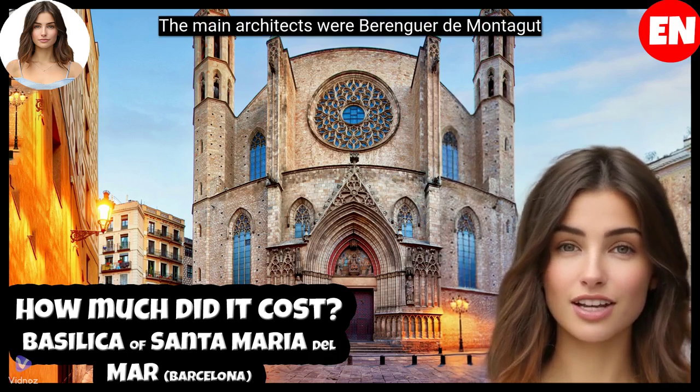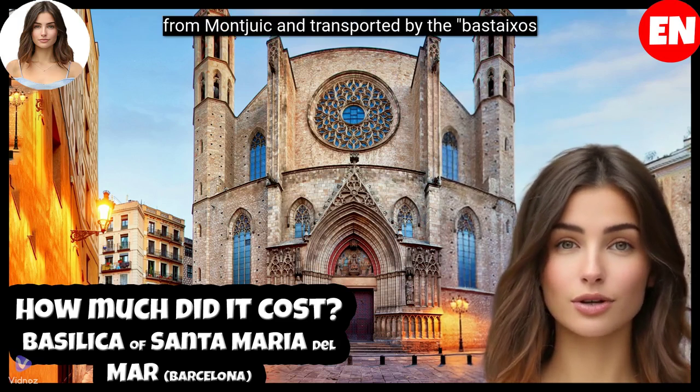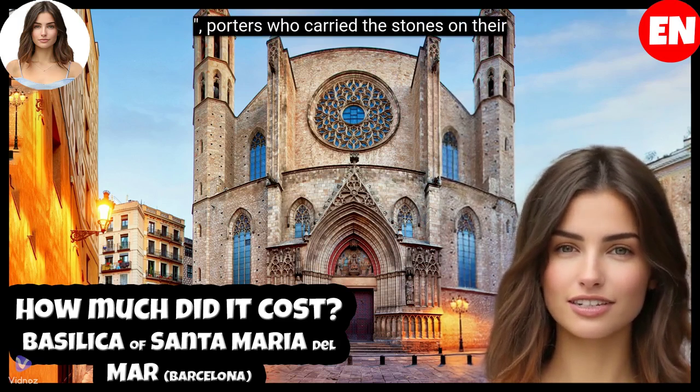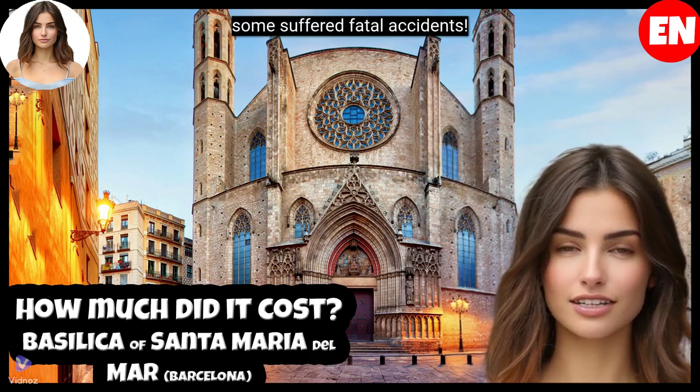The main architects were Berenguer de Montagut and Ramon de Spuig. The construction mainly used local sandstone, extracted from Montjuïc and transported by the Bastaixos — porters who carried the stones on their backs from the port to the construction site. Thousands of workers participated, including many inhabitants of the neighborhood, and unfortunately some suffered fatal accidents.